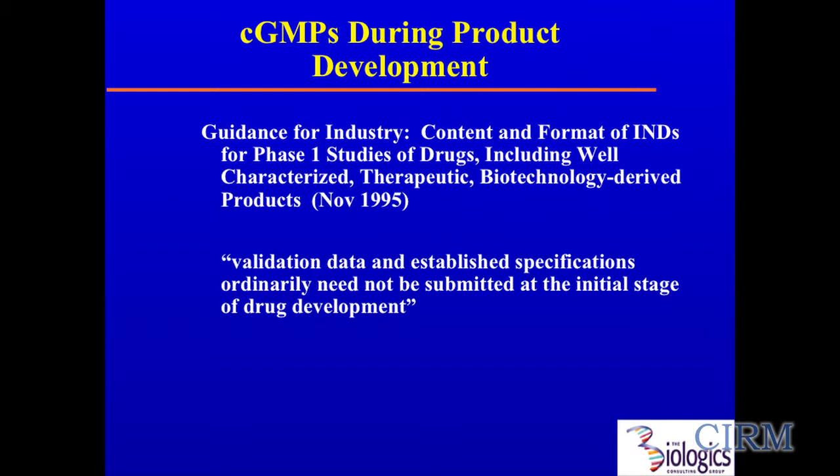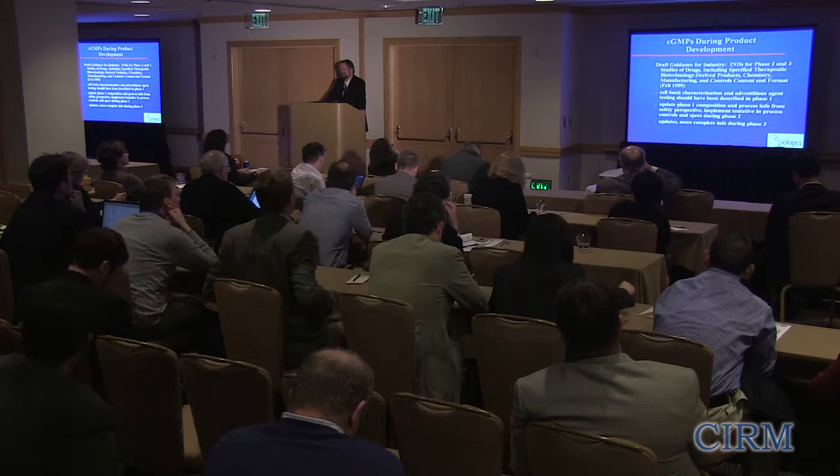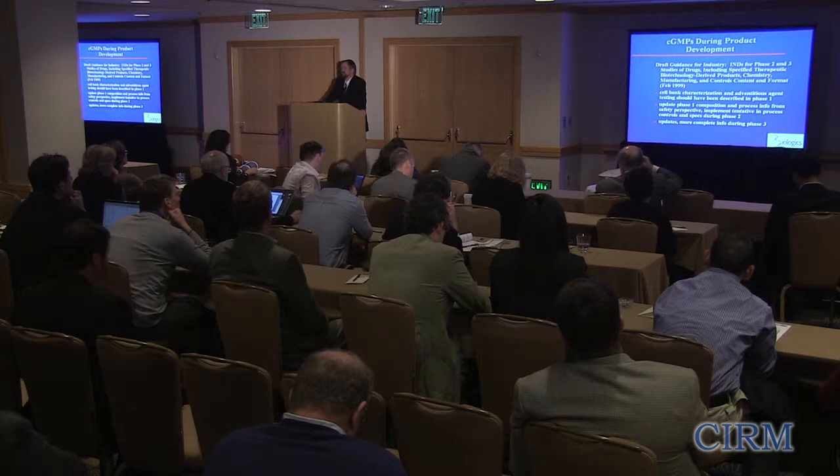In 1995, they provided more information in the IND guidance for phase one studies, emphasizing that validation data specifications may still be tentative at the early stages. Then in 1999, they got to phase two and phase threes. A very important concept is cell bank characterization — they want to see that back when you do your initial IND submission for phase one; this is not something that can wait. Some folks ask about research cell banks that they now want to make GMP cell banks. It's difficult, but much easier if you pull in the information you're going to need later at the early stages.